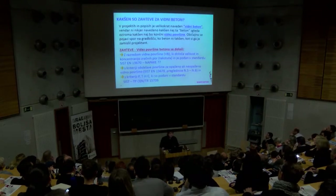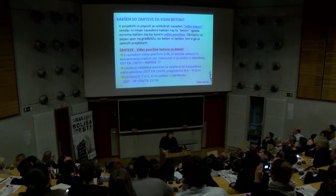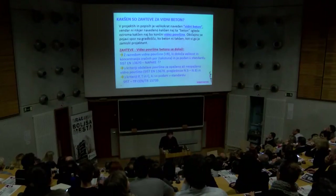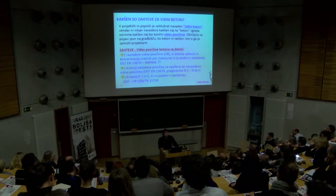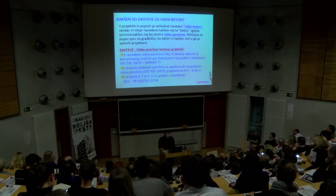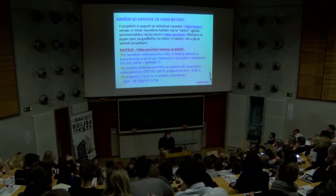Zahteve za vidne betone: v projektih in popisih je velikokrat naveden vidni beton, vendar ni navedeno, kakšen je ta beton oziroma kakšen je končni videz površine. Običajno se pojavi spor na gradišču, ko beton ni takšen, kot si ga je zamislil projektant. Izvajalec ima vsak dan opravka z betonom in njemu je vsak beton viden beton. Z razredom vidne površine, oznaka VB, se določi velikost in koncentracija zračnih por, tekstura betona in merila, oziroma koliko velike luknjice so podane v standardu.